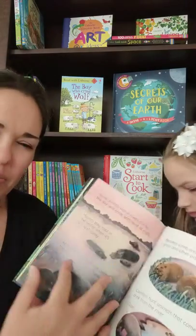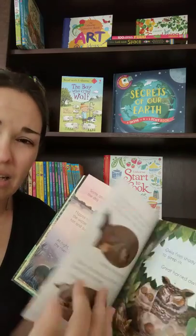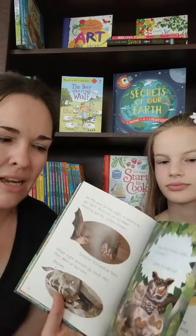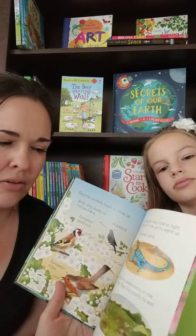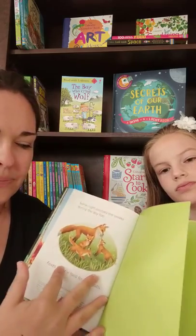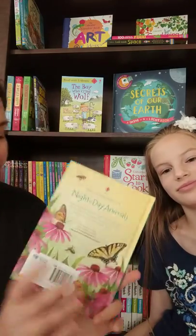It's little bits of information, but yet it's got a lot of pages to it. So you could just read a little bit at a time if you needed to. My youngest daughter really likes things like this.